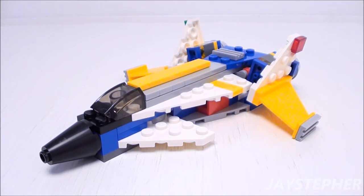Hey everyone! Jaystepher with Futuristic Jet from the Super Soar by Lego Creator, set number 31042.